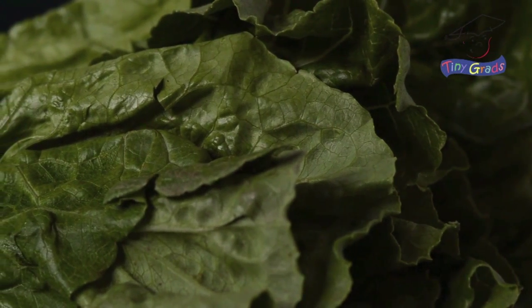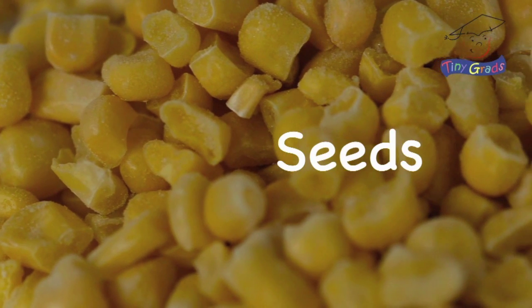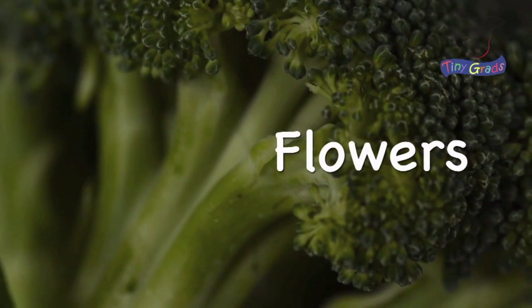Some plants bear fruit that we can eat, such as apples or grapes. We can eat other parts of plants too, such as the leaves of lettuce, the roots of carrots, the seeds of corn, the stems of celery, and the flowers of broccoli.